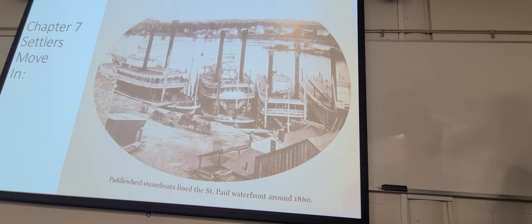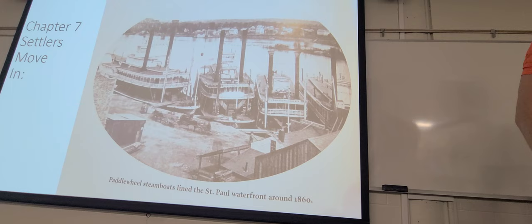Moving into the next chapter: 'Settlers Move In.' Any general questions before I jump into the lecture? Chapter seven, 'Settlers Move In' — picture from the book.